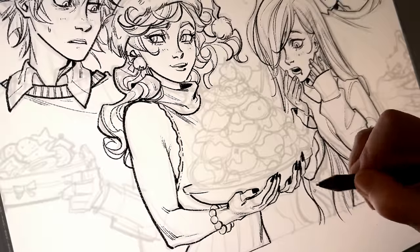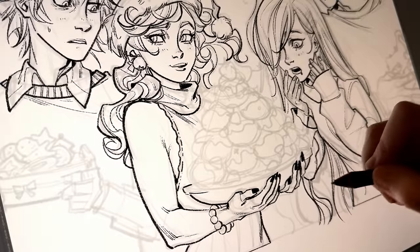You can allow for a little bit of a sketchy look, even though it's still very clean line work at the end.